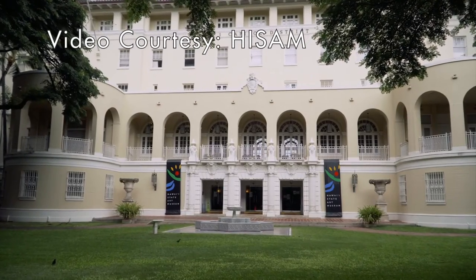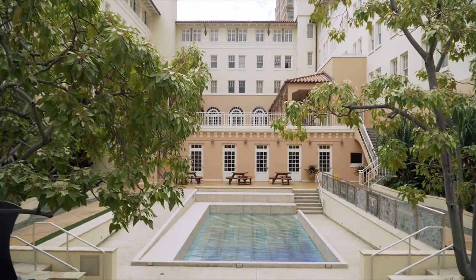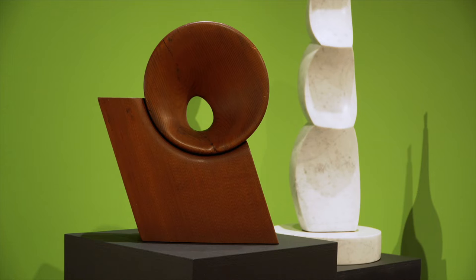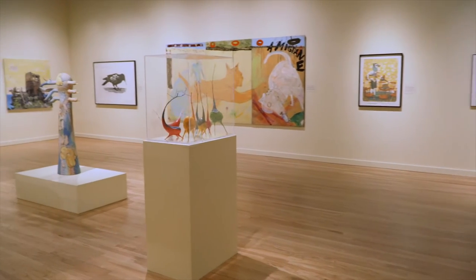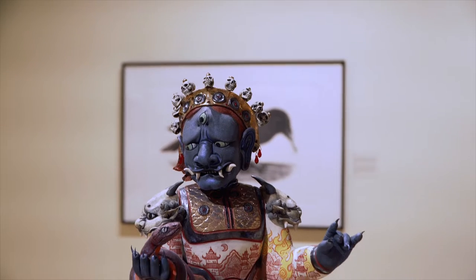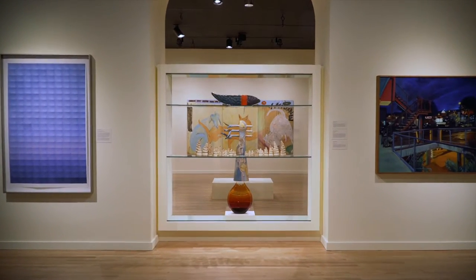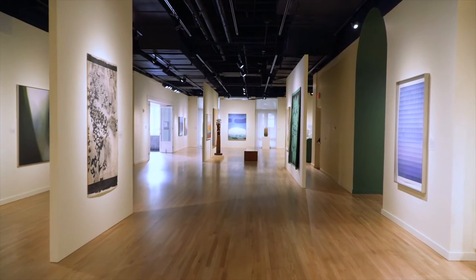Welcome to the Hawaii State Art Museum, also affectionately known as HiSAM. HiSAM falls under the State Foundation on Culture in the Arts, Art and Public Places program — the APP program. The APP program was established in 1967 with the enactment of the one percent for art law, which designated one percent of the construction costs of new buildings for the acquisition of works of art either by commission or purchase. Hawaii became the first state in the nation to have a percent-for-art law. Because our funding comes from the state, we are considered the people's museum, and admission to the museum and all of our events are free to the public.